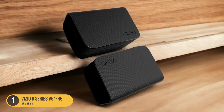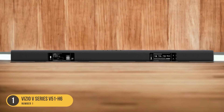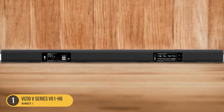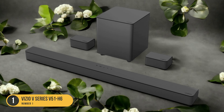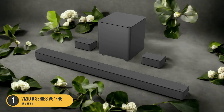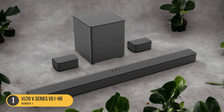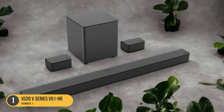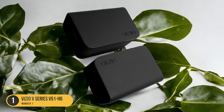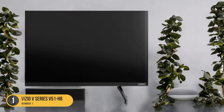It's equipped with advanced audio technologies to enhance your listening experience. With Dolby Digital support, the soundbar creates a cinematic soundstage, making your favorite movies and TV shows come to life. The Vizio V Series 551 H6 also offers multiple connectivity options, including Bluetooth for wireless music streaming from your smartphone or tablet, as well as HDMI ARC and optical inputs, providing seamless integration with your TV and other audio sources.